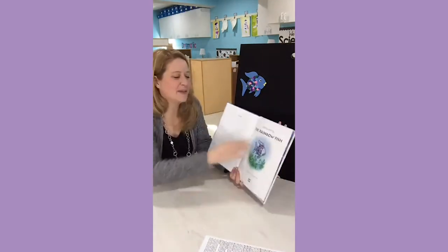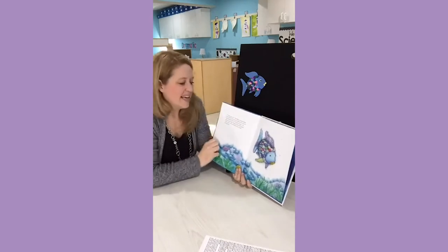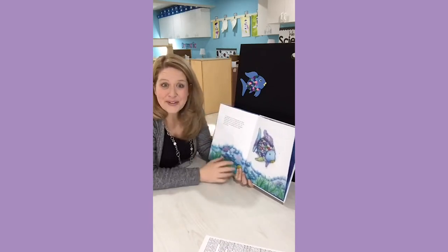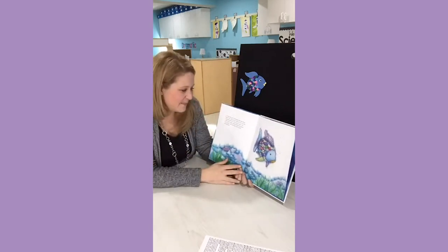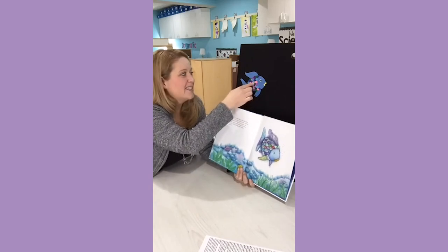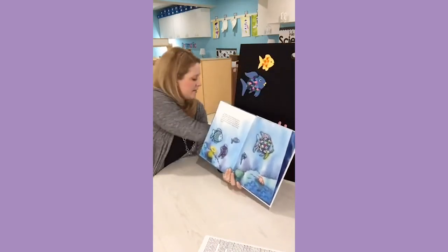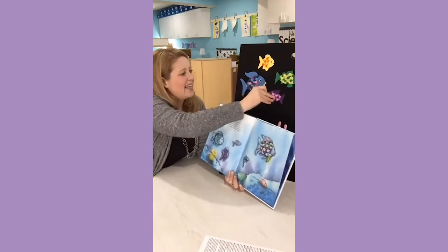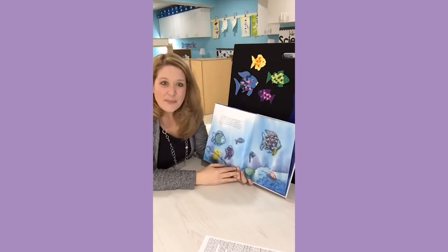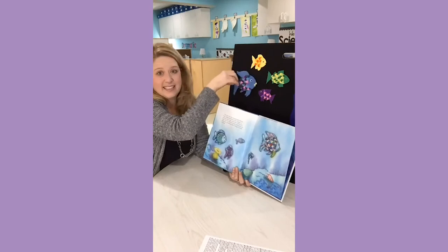The Rainbow Fish by Marcus Pfister. A long way out in the deep blue sea, there lived a fish. Not just an ordinary fish, but the most beautiful fish in the entire ocean. His scales were every shade of blue, green, and purple with sparkling silver scales among them. The other fish were amazed at his beauty. They called him Rainbow Fish. 'Come on Rainbow Fish,' they would call, 'come and play with us.' But the rainbow fish would just glide past, proud and silent, letting his scales shimmer.